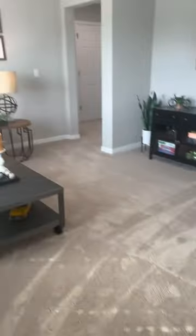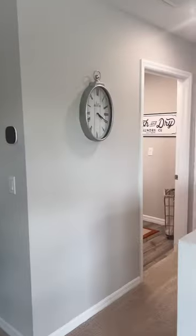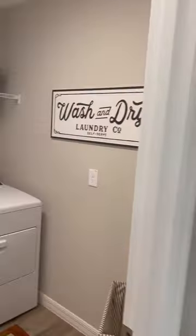All right, Beach Batch, I'm going to show you guys a five-bedroom, three-bath home that is currently $448,000.